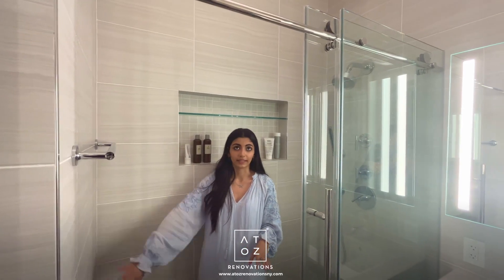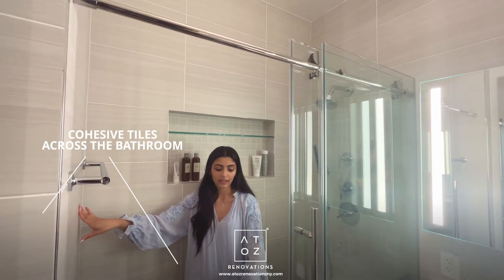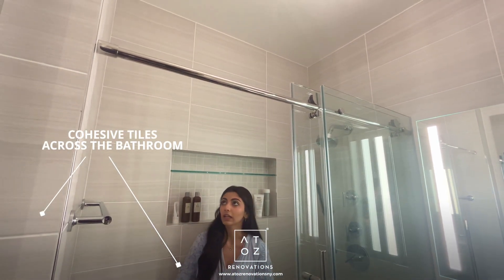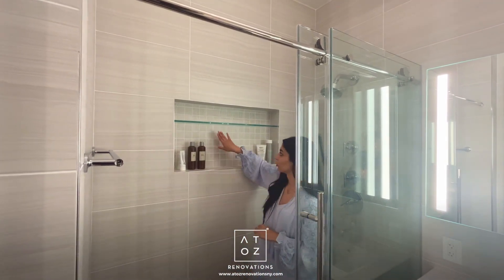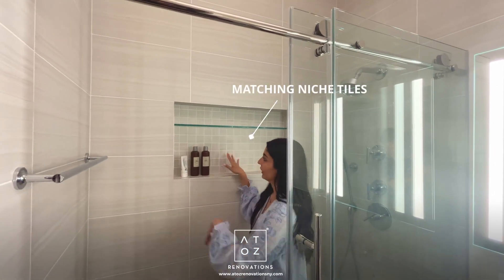The client opted to go ceiling height with these wall tiles. They're from the same series as the floor tiles, giving a very cohesive feel going all the way up to the ceiling for that more luxurious look. The niche features matching two-by-two mosaic tiles — the same finish but a different size, just for a little bit of variation.